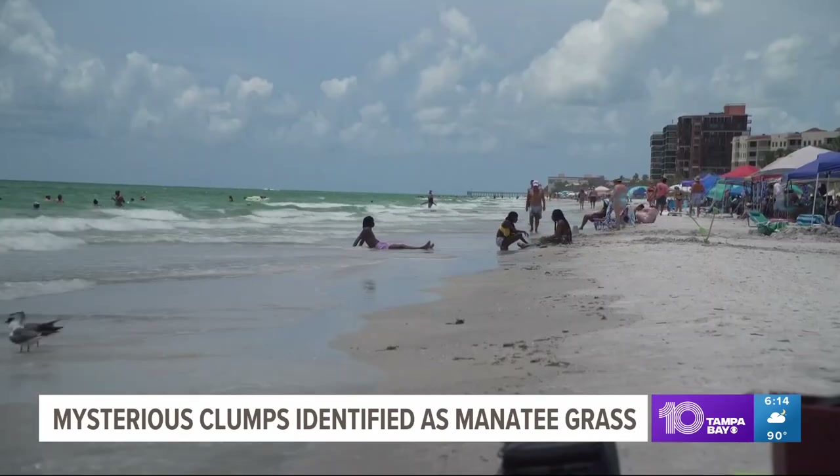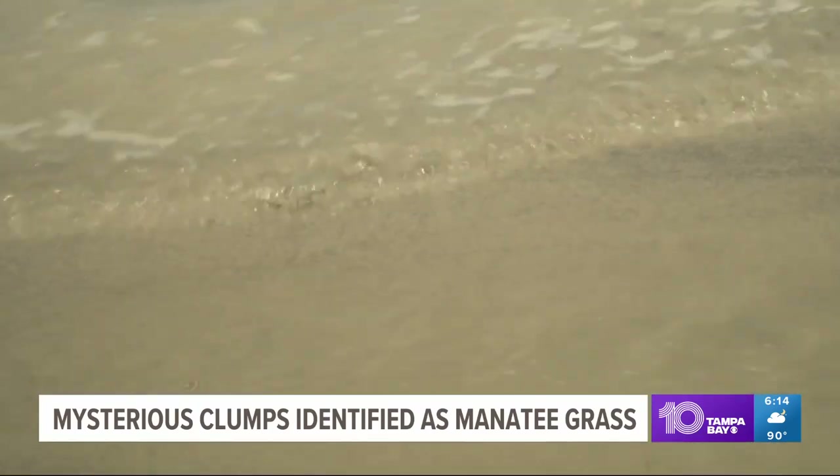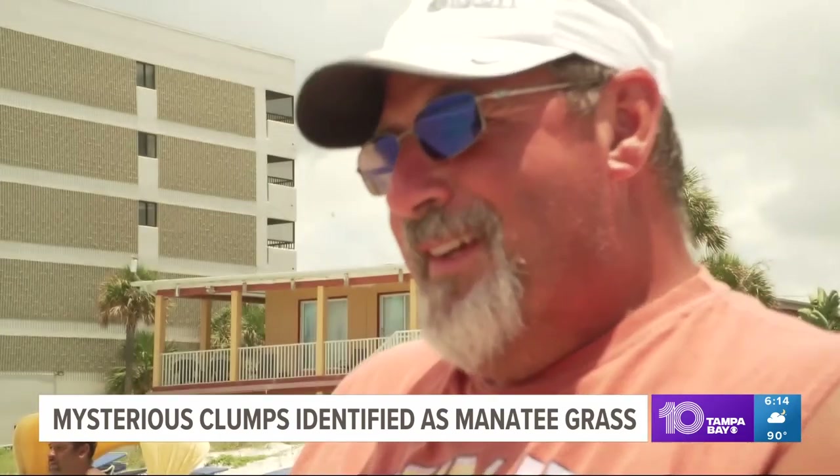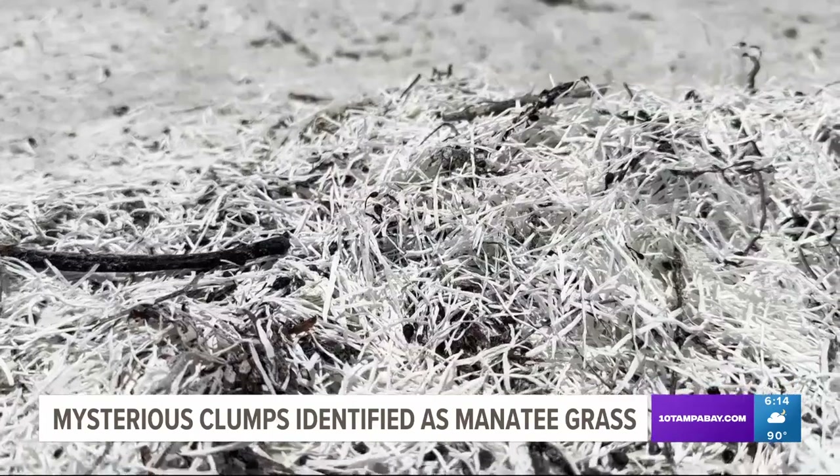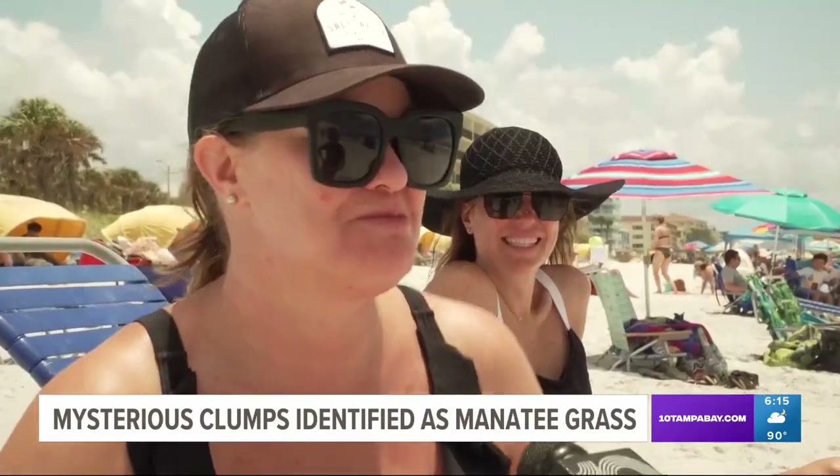The answer is giving relief to bewildered beachgoers. 'We still stepped over them just to be cautious — I still don't want to touch them, because you never know what's laying in them.' But now they're leaving the beach less skeptical. 'Yeah, learn something new every day.'